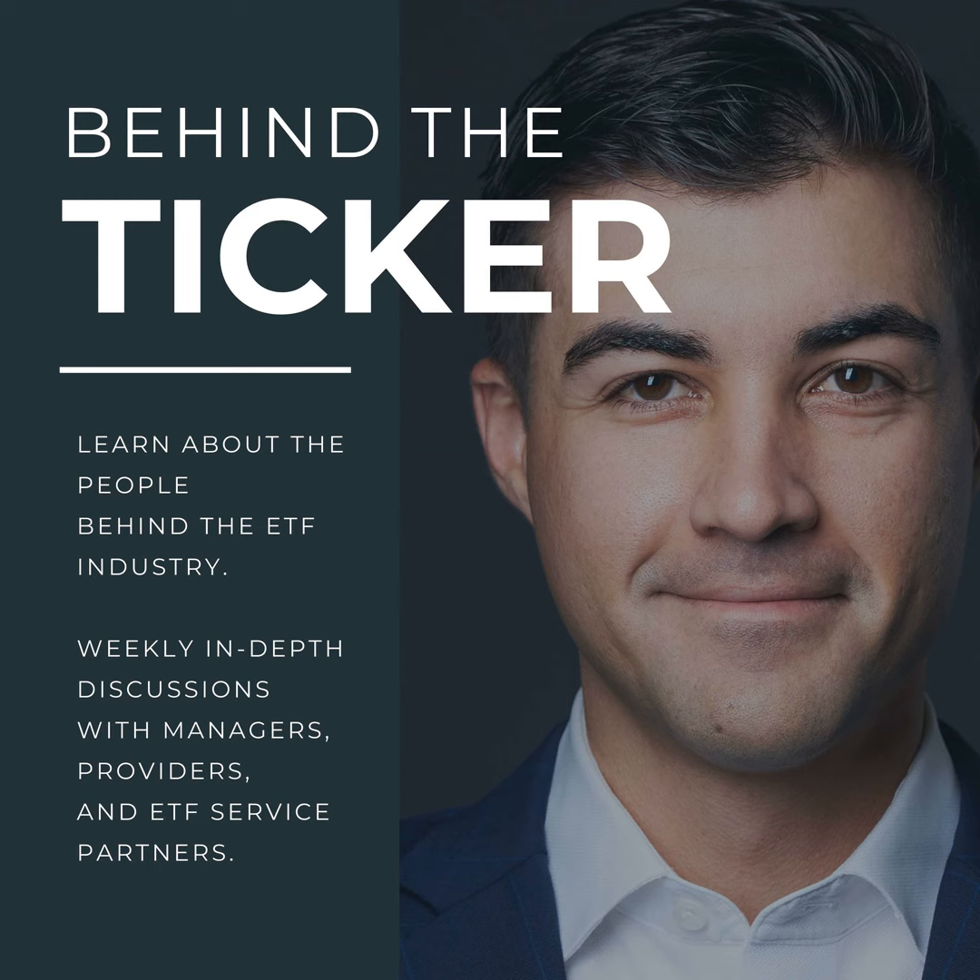Where can people learn more about you and find the book? I self-published it, which was its own journey — it's available on Amazon in Kindle or print. I'm very active on LinkedIn, turning content into micro-content to educate the community one step at a time. I also write on ETF Central. You can find me at getETFd.com or howtostartanetf.com to get on my schedule or get a copy of the book.